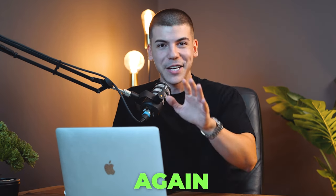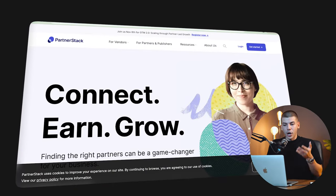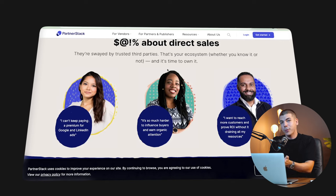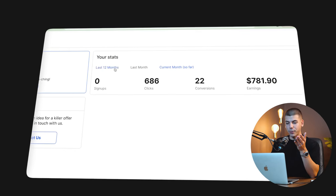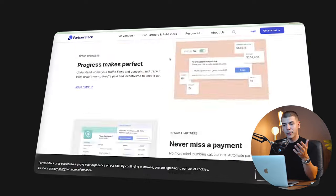Step number three is to find an offer which you will be promoting through Google. You don't actually have to build your own website. Some of the platforms where you can find offers to promote include PartnerStack.com — a great one if you want to promote software companies, which are digital products with no limit to how much you can sell, and they usually earn reoccurring commissions every single month. For example, one software company I've been promoting for the last 12 months already made me $16,000 just from that one company. In PartnerStack, you can find thousands of those companies.